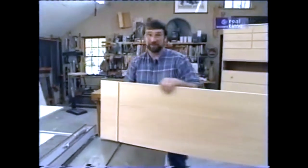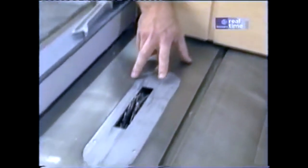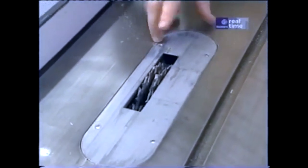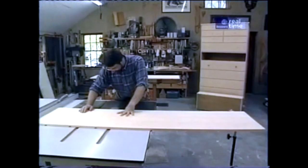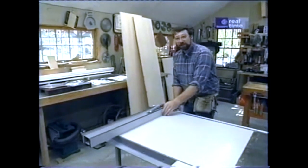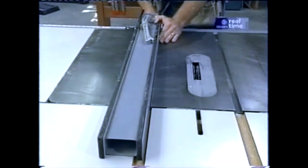Now there are eighteen dados in all that run across the entire width of the panel. I've set up my table saw with a dado head cutter for three-quarter inch width and a quarter inch depth. By continually moving the fence to new locations, I can run them all through. Because I've reached the limit of my fence, I now have to bring it back towards the blade and start working from the other end of my panel.